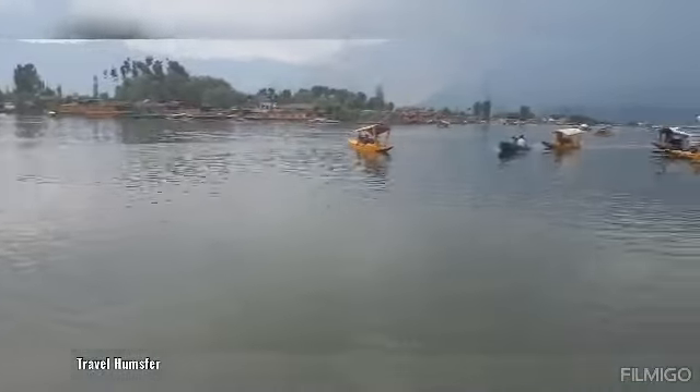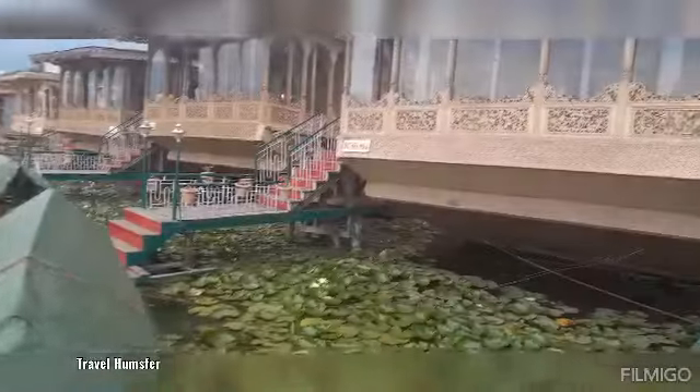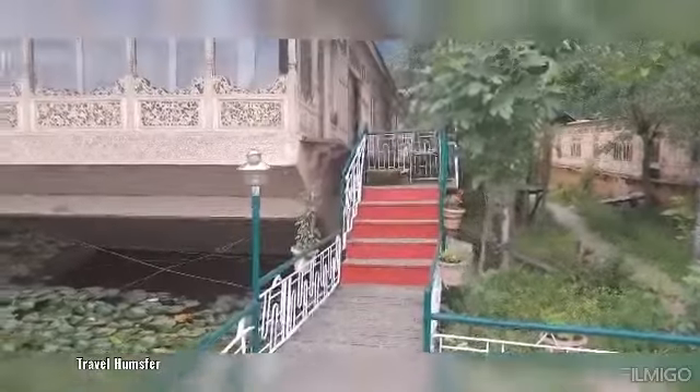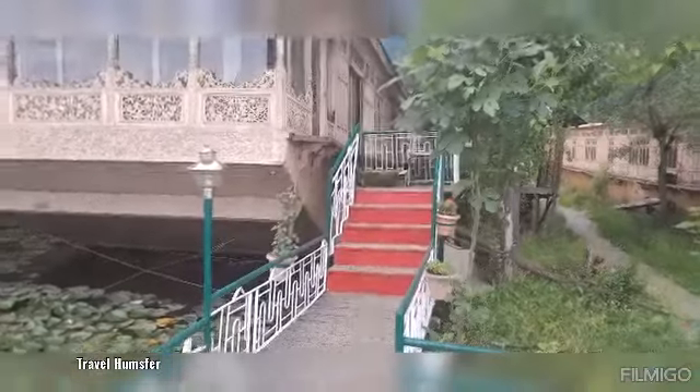This is a beautiful houseboat where I am going to stay for the next two days. This place is called Mother India.